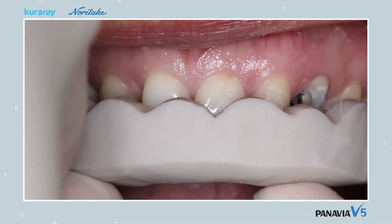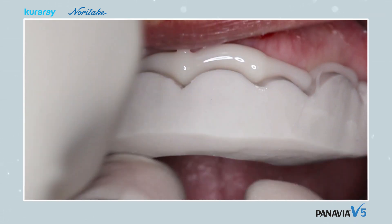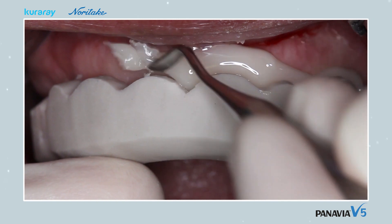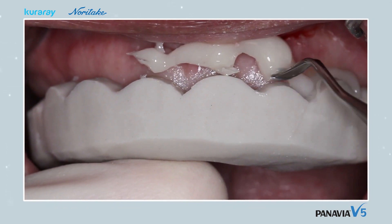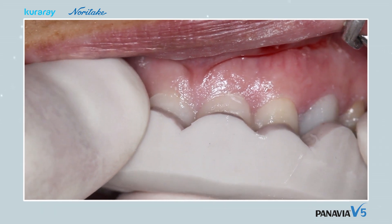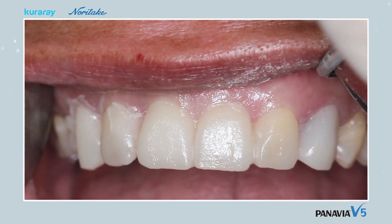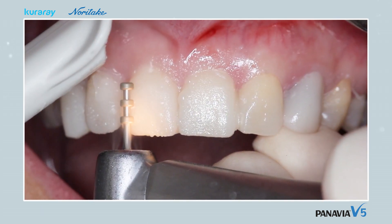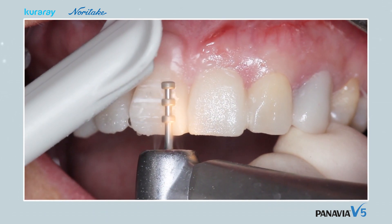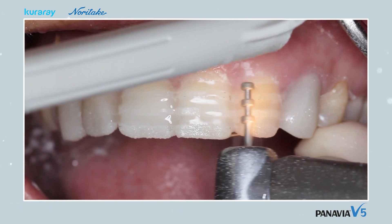The dental laboratory has produced a wax-up and a putty mould based on the DSD. The wax-up is used to create a resin copy, and is placed in the mouth to make sure that as little healthy dental tissue as possible will be removed, while at the same time ensuring that a sufficient amount is removed to achieve a good final result. With a special depth cutter with 0.5mm notches, grooves are made in the buccal plane through the synthetic resin.